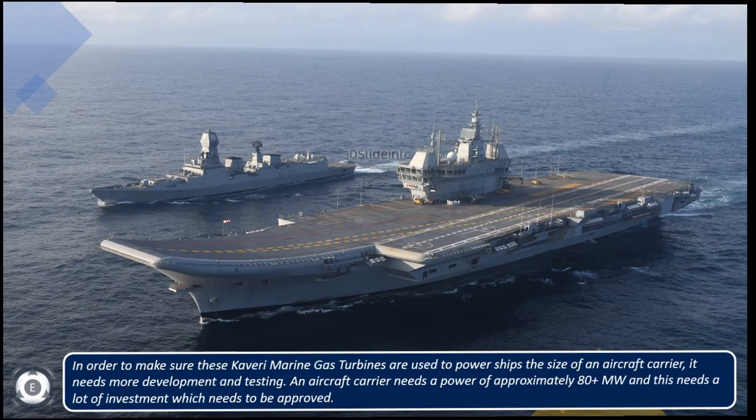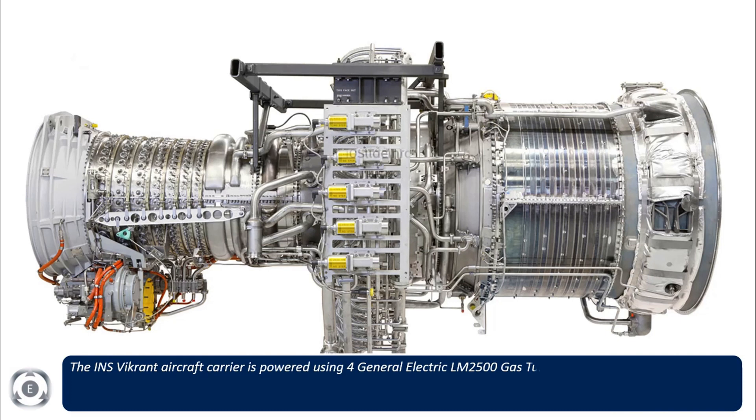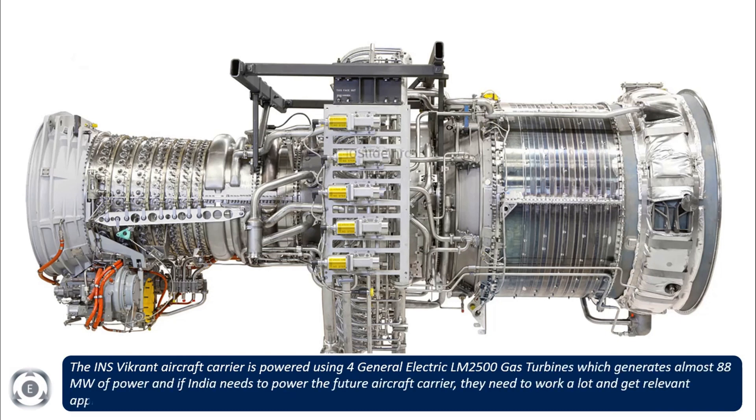The INS Vikrant aircraft carrier is powered using four General Electric LM2500 gas turbines, which together generate almost 88 megawatts of power. If India needs to power a future aircraft carrier indigenously, they will need to undertake significant development work and obtain relevant approvals for such investment.